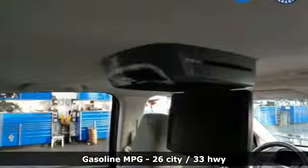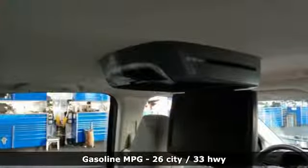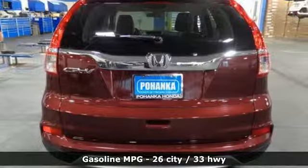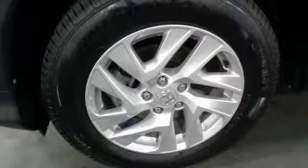And get ready for an impressive combination of features: streaming audio, wireless phone connectivity, front heated bucket seats, and smartphone wireless charging.